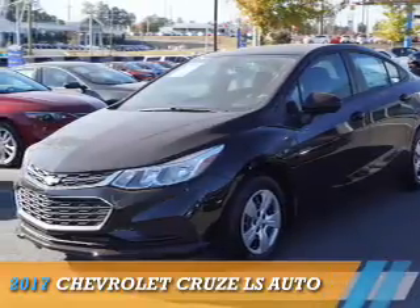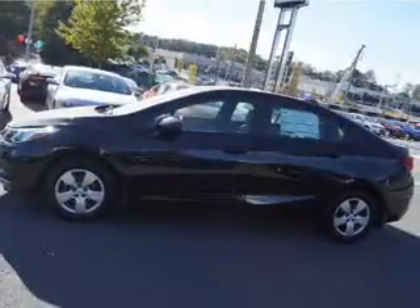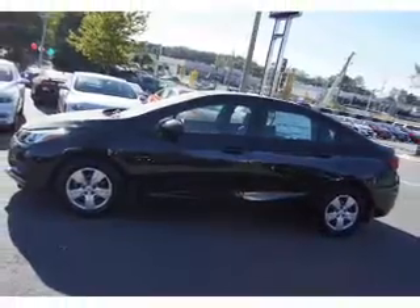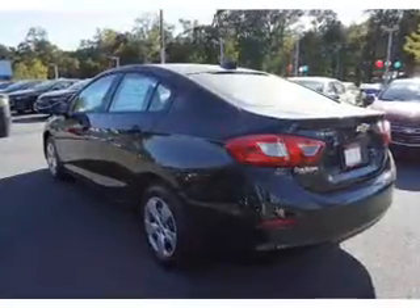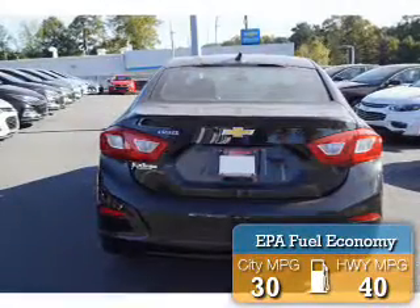Presenting the 2017 Chevrolet Cruze. It's powered by front-wheel drive, a 1.4-liter, four-cylinder engine, and an automatic transmission. Great fuel efficiency saves you money by requiring fewer trips to the gas station.